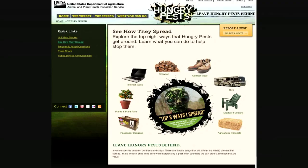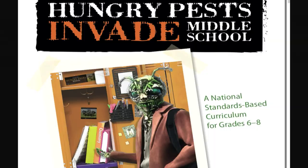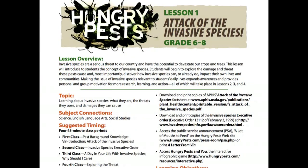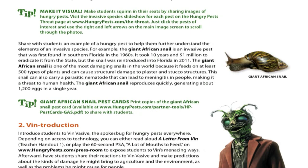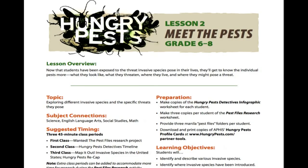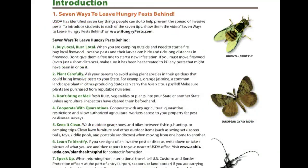This year, USDA's Animal and Plant Health Inspection Service is recruiting a special ally in the fight against hungry pests by helping to teach middle school students what they can do. Teachers can download this curriculum for free. It meets the National Common Core Standards and allows teachers to use this module to help educate students about how these pests got here, the damage they cause, and what they can do to help stop the spread of these pests.